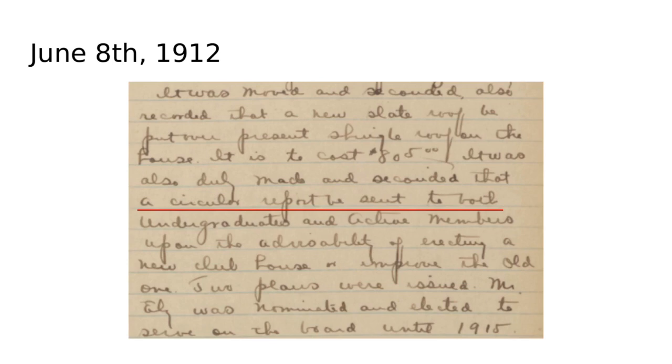They decided to send out a survey to figure out what should be done about the clubhouse. There were effectively two options: one was to build a new clubhouse, and the second was to renovate or alter the current clubhouse. We do have a copy of this survey, and it is a very interesting document — it captures some problems of the time that are still very relevant today. In some ways, the more things change, the more they stay the same.